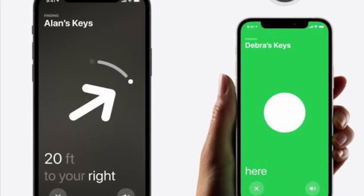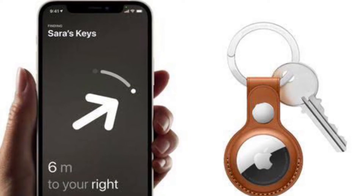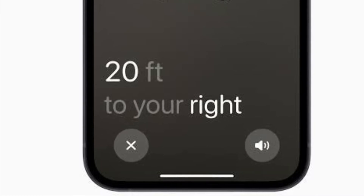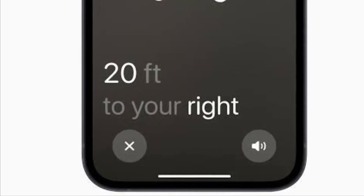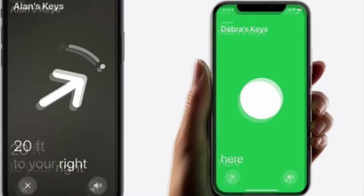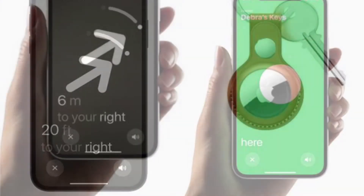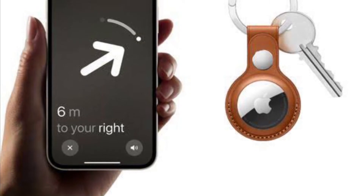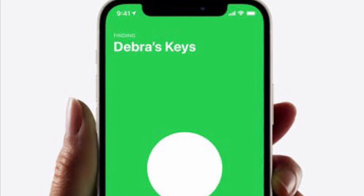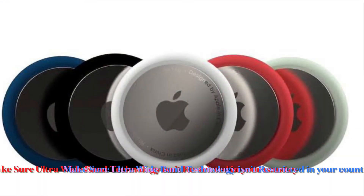Precision finding offers directional instructions on the iPhone display to guide users to their lost AirTag when they tap the Play Sound button within the Find My app. A large arrow showing which direction to walk, with instructions like '10 feet to your right' or '1 foot nearby,' will appear. Precision finding takes advantage of the U1 chip within AirTags and iPhone 12 and 11 models, which uses ultra-wideband technology to precisely locate and communicate with other U1-equipped devices.